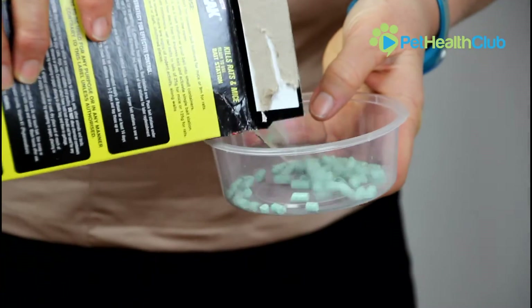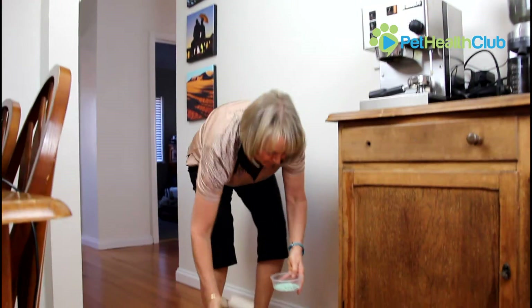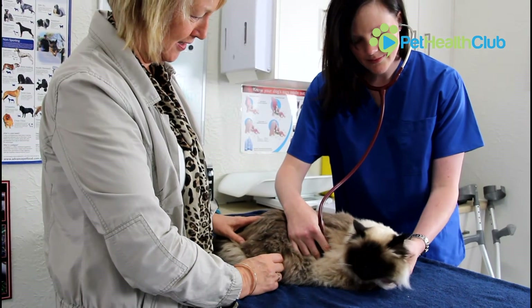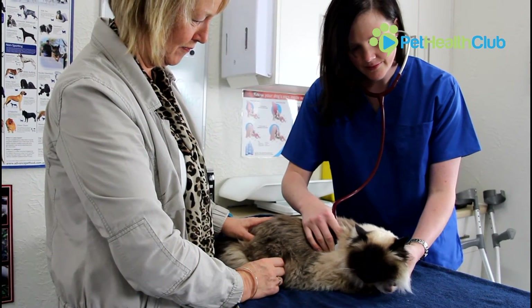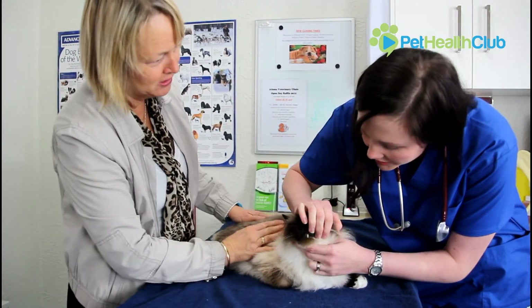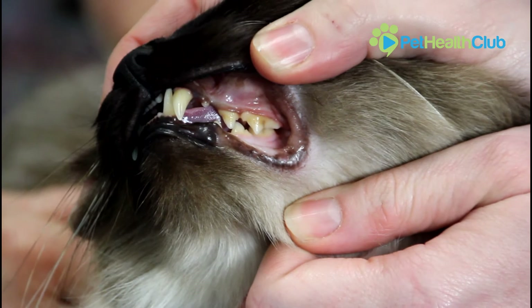Rodenticide toxicity or rat bait poisoning occurs most commonly when our pets ingest rat bait product, or less commonly when they ingest a poisoned rodent. The most common toxins involved in rat bait poisoning are warfarin and brodifacoum. Both of these toxins stop the body from being able to clot blood normally, which is essential for everyday life. It is for this reason that rodenticide toxicity can be a life-threatening condition.